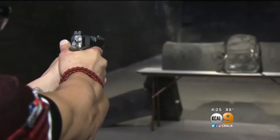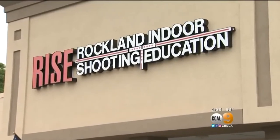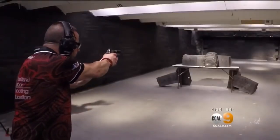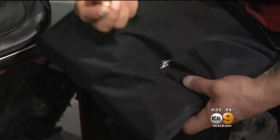We took the Bullet Safe panel to the Rockland Indoor Shooting and Education Range in New York, where instructor Scott Vignola put it to the test. As advertised, it stopped a .45 caliber handgun round.